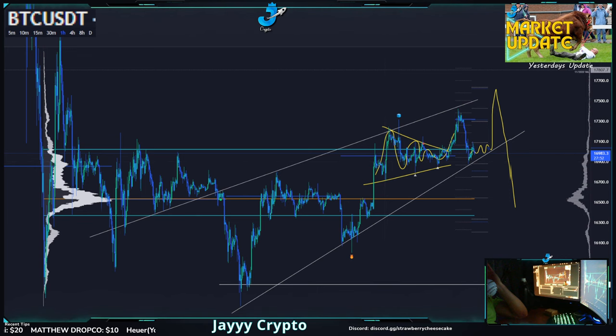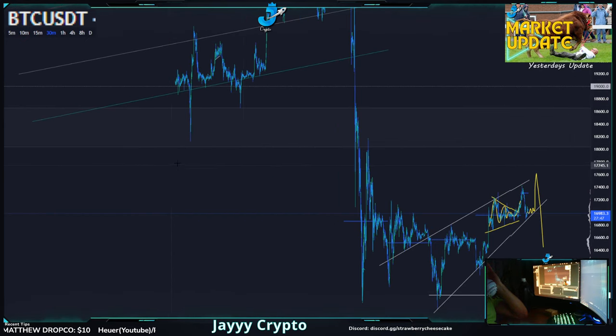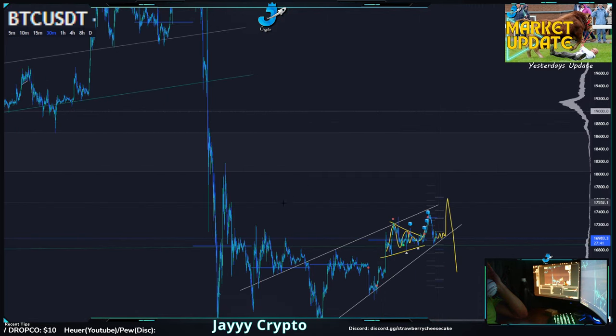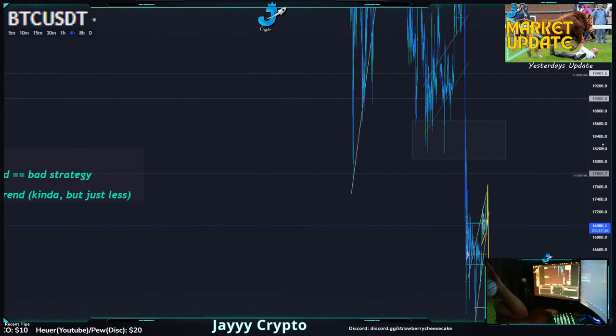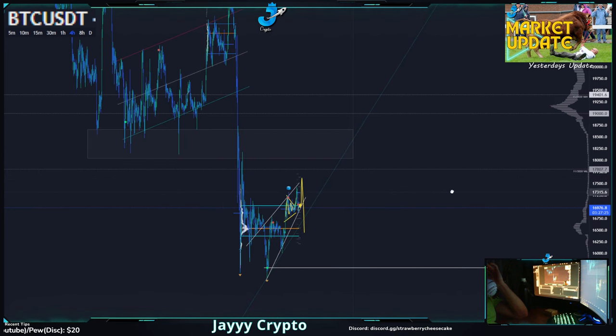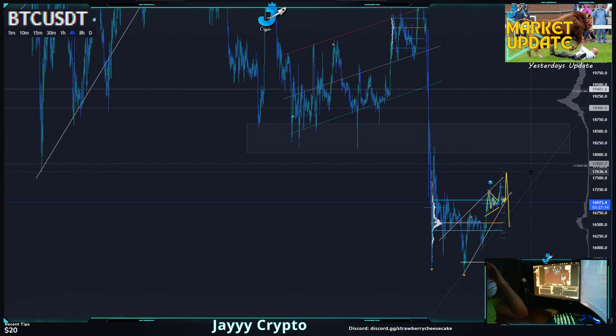If we do go up, we have this zone right here where there's no volume — this gap up here. Most likely we would retest this June low in this area, around 17.6 somewhere in here. We'd probably visit where I drew this yellow line, which should also line up to the top of this trend line for this channel — the rising wedge. All makes a lot of sense. So possibly 17.6.